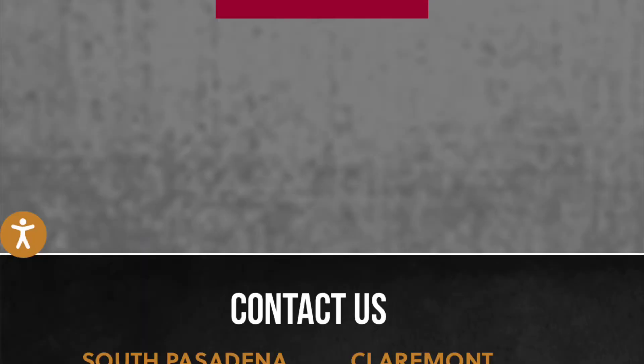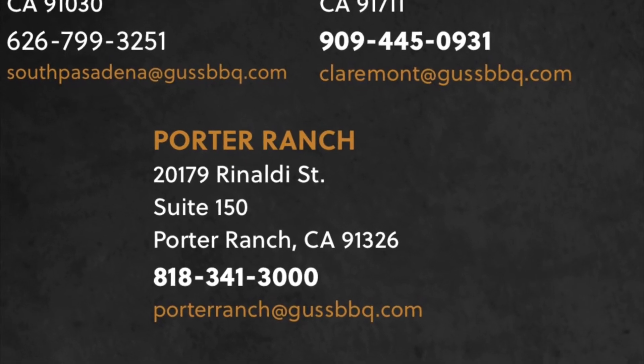There's more outdoor dining. Here are the locations — I went to the one in Porter Ranch, but there are two other locations as well.